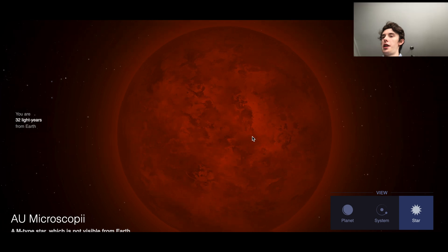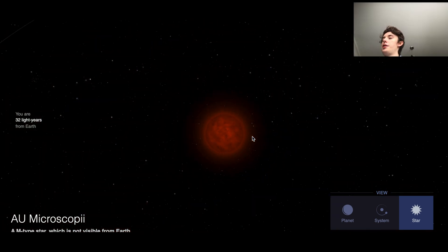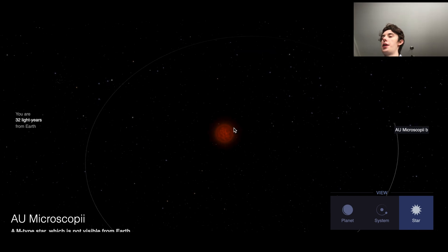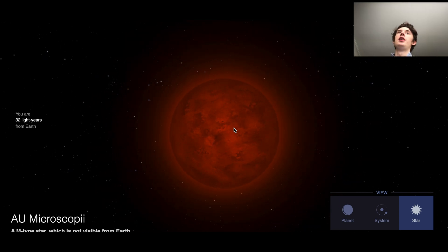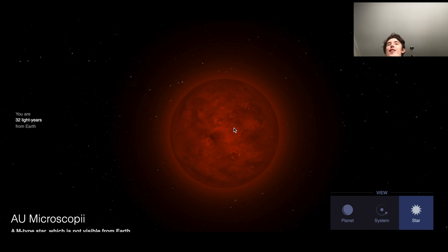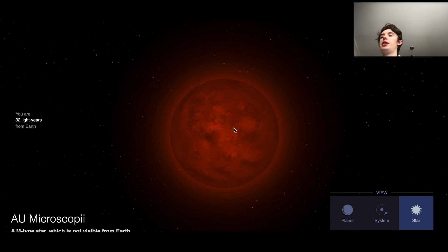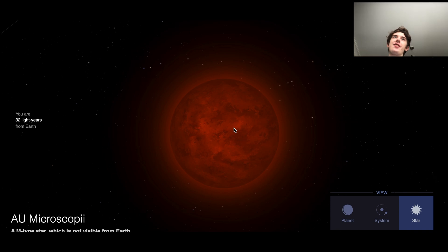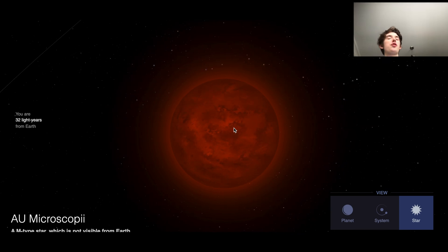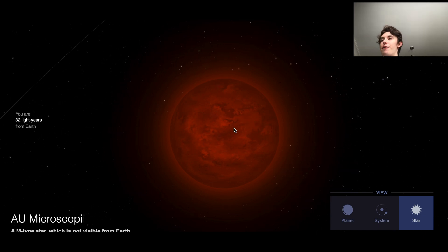So you can see AU Mic is the star that AU Mic-B orbits, and it is an M-type star. Now, it's not just an M-type star — it's a very, very young M-type star. It's only about 12 million years old, which is less than 1% of the age of our sun. And this star is 23 light years away from Earth. It's quite a red dwarf, and it radiates only about 9% as much luminosity as our sun. So it's not very bright, and it's definitely young.